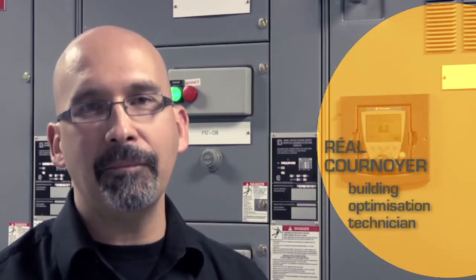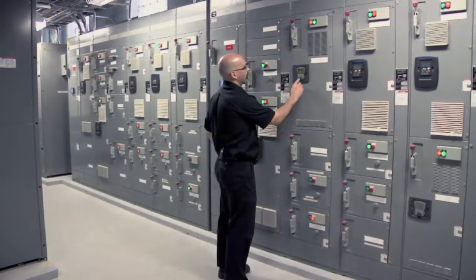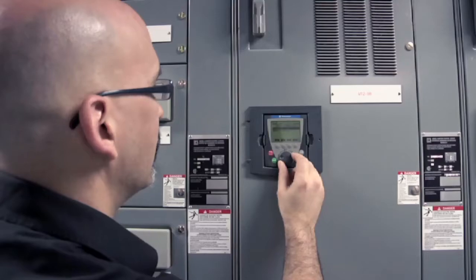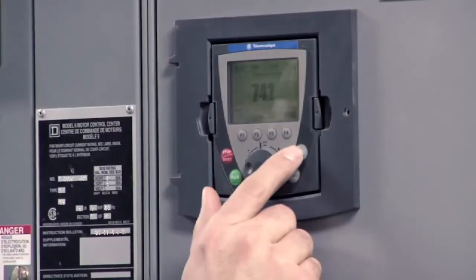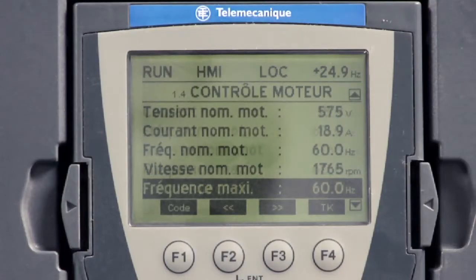With more than 400 variable speed drives installed and in operation since 1995, Ecosystem has gained a solid mastery in the installation and control of these systems. Our mastery of this technology allows us to easily identify systems that have a good potential for optimization and efficiency. The control sequences that we design optimize savings without compromising comfort.